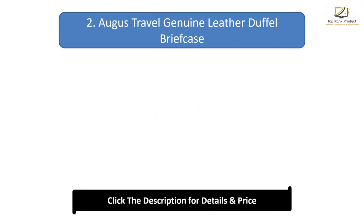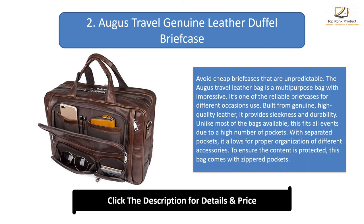Number 2: August Travel Genuine Leather Duffle Briefcase. Avoid cheap briefcases that are unpredictable. The August Travel Leather Bag is a multi-purpose bag with impressive quality. It's one of the reliable briefcases for different occasions. Built from genuine high-quality leather, it provides sleekness and durability. Unlike most bags available, this fits all events due to a high number of pockets. With separated pockets, it allows for proper organization of different accessories. To ensure the content is protected, this bag comes with zippered pockets.